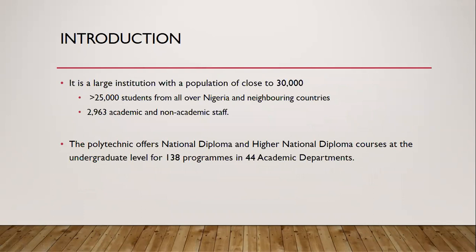It's a large institution with a population of close to 30,000 — more than 25,000 students from all over Nigeria and neighboring countries, and 2,963 academic and non-academic staff. The Polytechnic offers national diploma and higher national diploma courses at the undergraduate level for 138 programs in 44 academic departments.